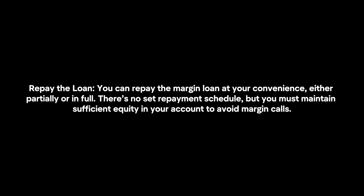Repay the Loan: You can repay the margin loan at your convenience, either partially or in full. There's no set repayment schedule, but you must maintain sufficient equity in your account to avoid margin calls.